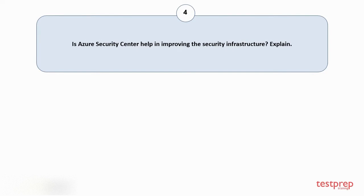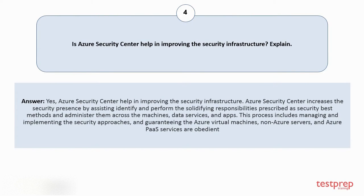Question number four: does Azure Security Center help in improving the security infrastructure? Yes, Azure Security Center helps in improving the security infrastructure. It increases security presence by assisting to identify and perform solidifying responsibilities prescribed as security best methods, and administering them across machines, data services, and apps. This process includes managing and implementing security approaches, and guaranteeing that Azure virtual machines, non-Azure servers, and Azure PaaS services are compliant.